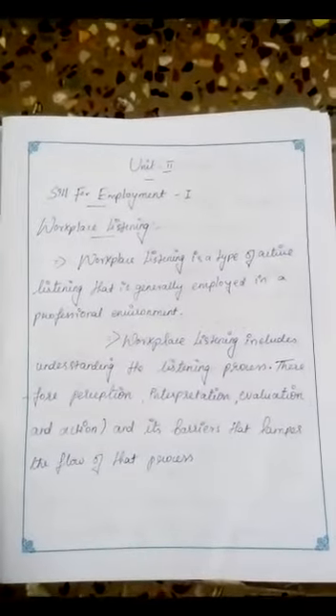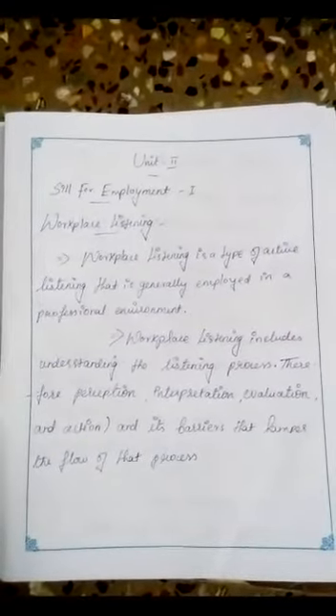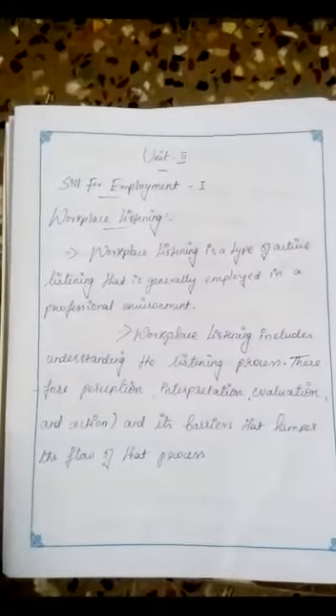Unit 2: Skills for Employment. Workplace Listening. Workplace listening is a type of active listening that is generally employed in a professional environment. Workplace listening includes understanding the listening process — perception, interpretation, evaluation, and action — and its barriers that hamper the flow of that process.